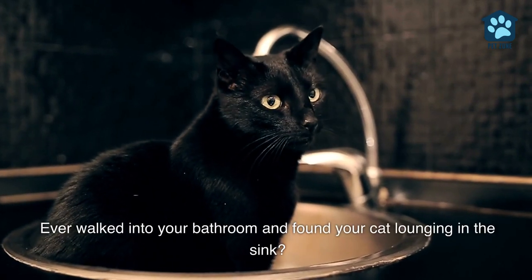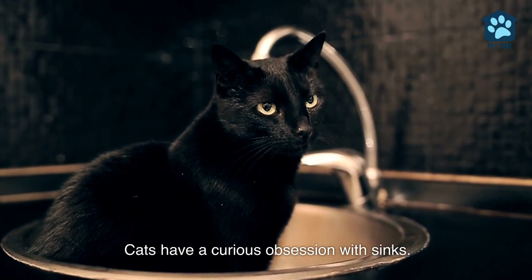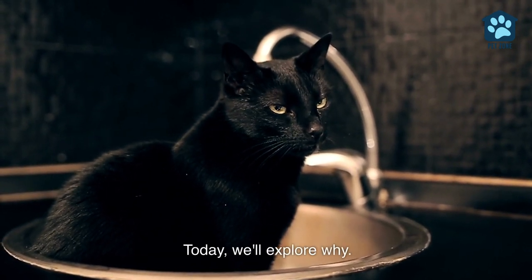Ever walked into your bathroom and found your cat lounging in the sink? Cats have a curious obsession with sinks. Today, we'll explore why.